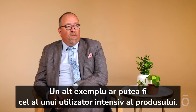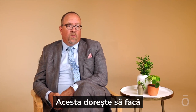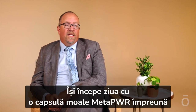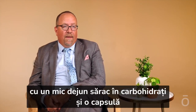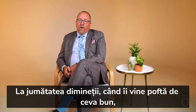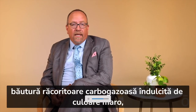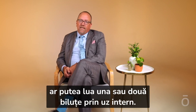Another example may be for a super user of the product. This individual is working on making a significant change in their lifestyle. They start the day with taking the MetaPower soft gel with a low-carb breakfast, along with a capsule of the MetaPower Assist. When they get their mid-morning craving — which they usually reach for a sweet carbonated brown beverage — they could take one to two beadlets internally.